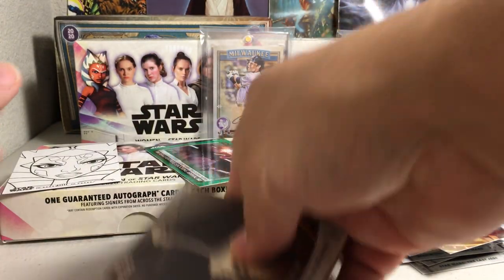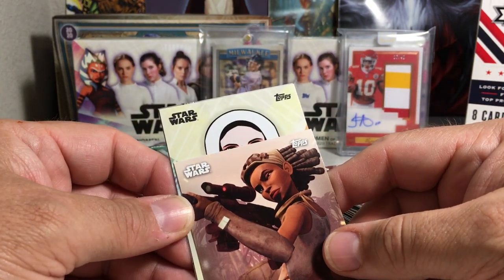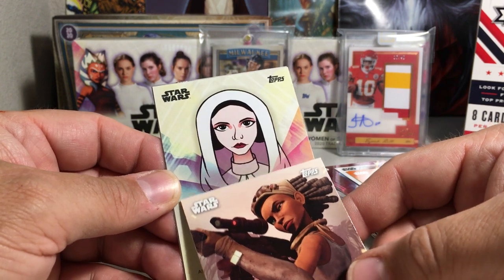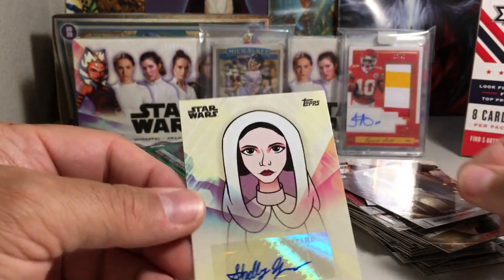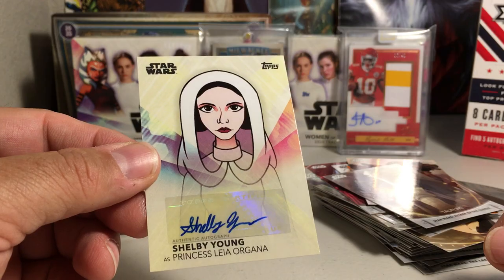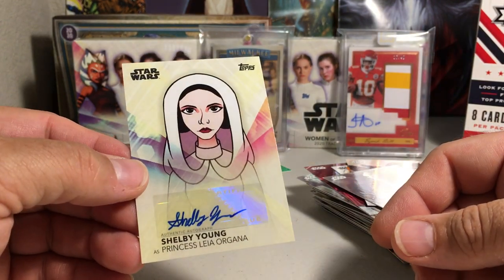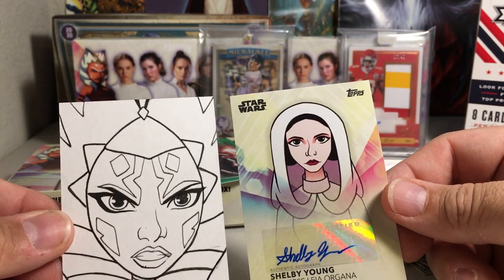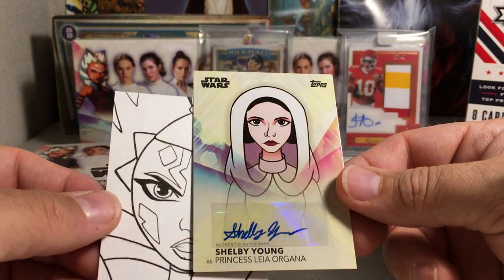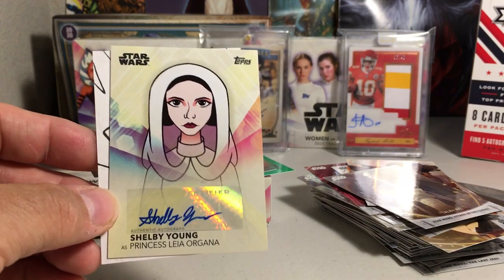And then let's go ahead and see who we got as an auto. Something animated — animated Princess Leia. Shelby Young as Princess Leia Organa. I'm not sure what show that's from. I don't recognize the show, but I don't have that autograph. So we got either a Shaak Ti or Ahsoka sketch, and Shelby Young as Princess Leia Organa from a show I'm not sure of. Alright, stay tuned for more videos.